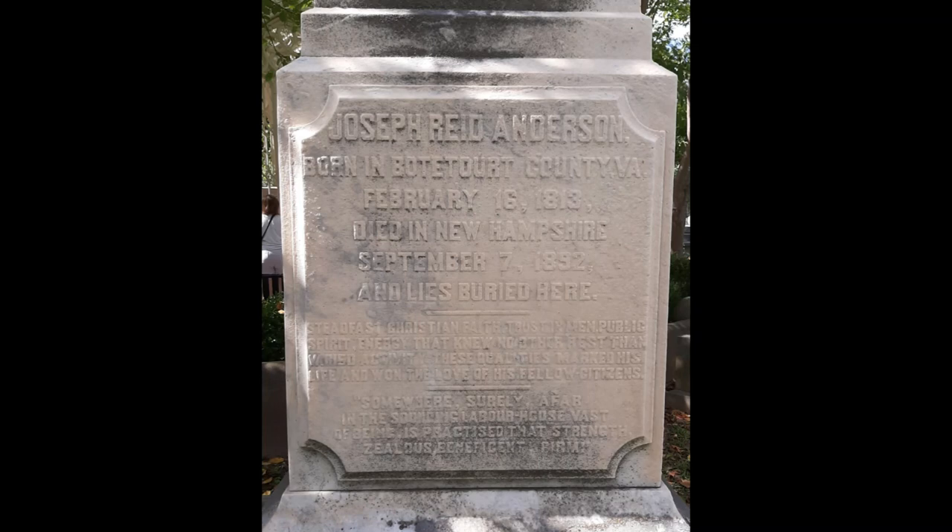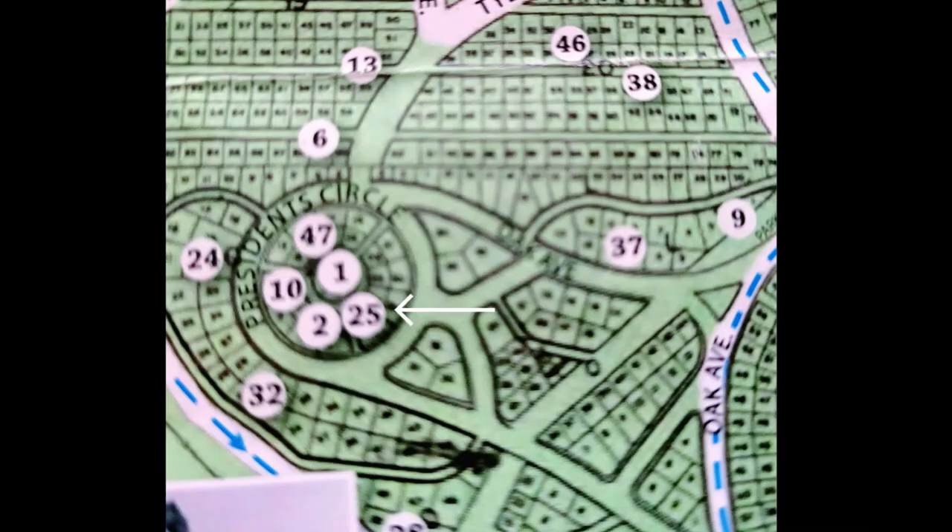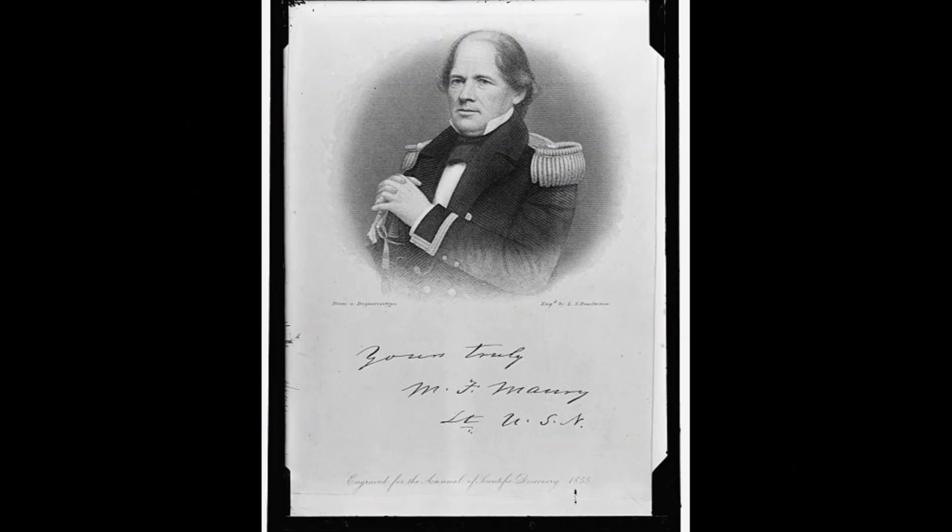Post-war, he will double the capacity and by 1873 employ over 2,500 men, many of whom are black laborers and skilled workmen. While the factory will fail to integrate, it will be in operation until the 1950s.